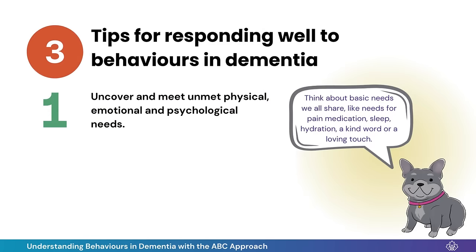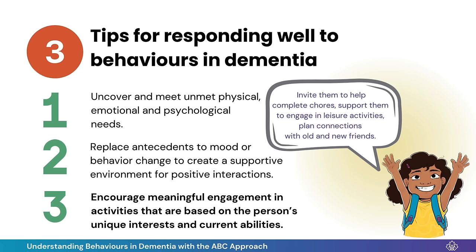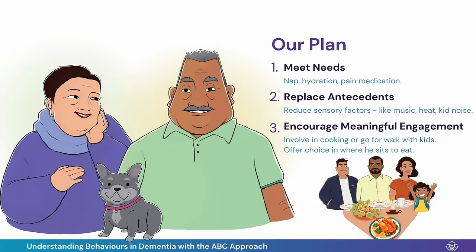The ABC Approach has taught me to: replace antecedents to behaviors to support positive interactions, and to encourage opportunities to join in that are tailored to his interests and abilities. I use the ABC Approach to make a plan to help Oscar enjoy dinner with the family next Sunday.